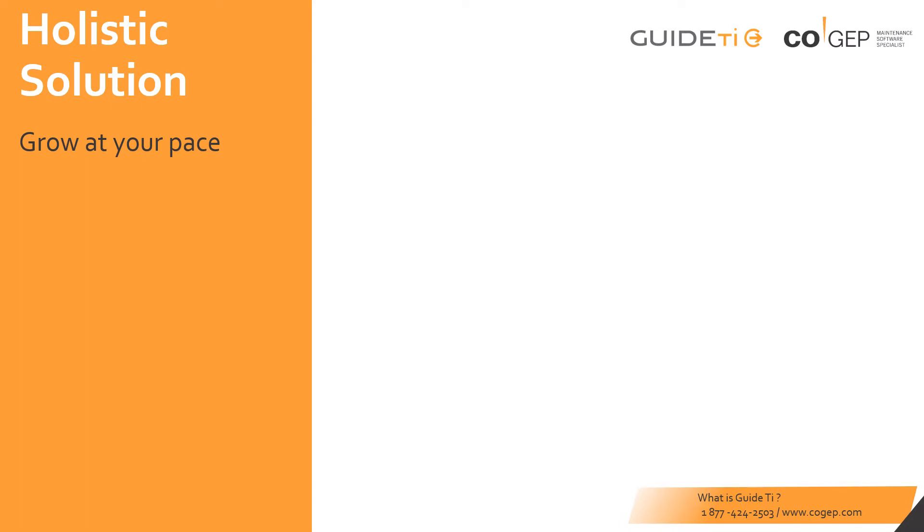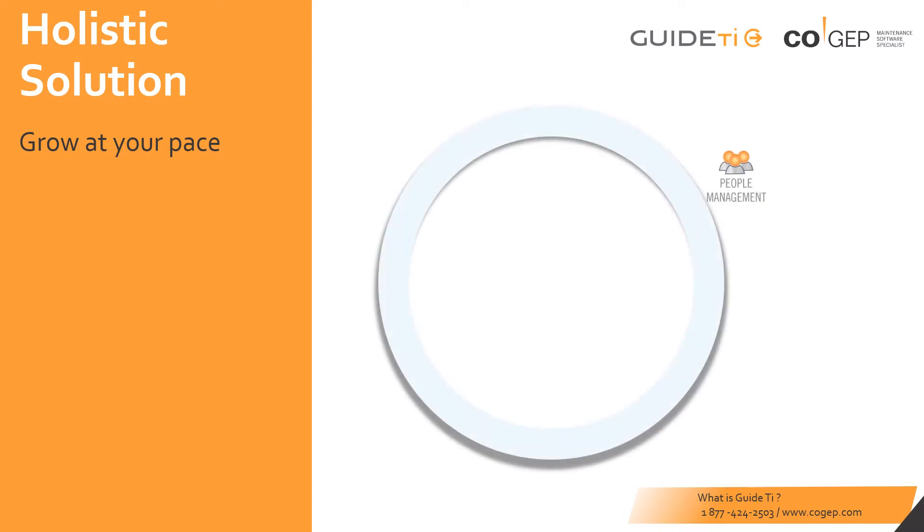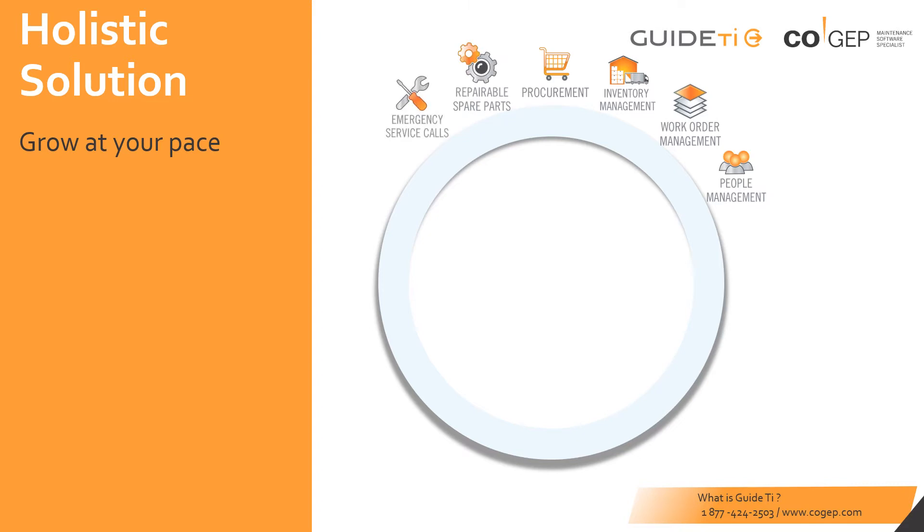In GuideTI, you can manage people by setting up their roles, responsibilities, schedules, and teams they work on. Manage work via a variety of work order styles and processes. Manage your inventory and procurement processes. Coordinate repairable spare parts. Respond to emergency service calls. Execute work efficiently with the planning and scheduling tool. Improve project management with a dedicated module.